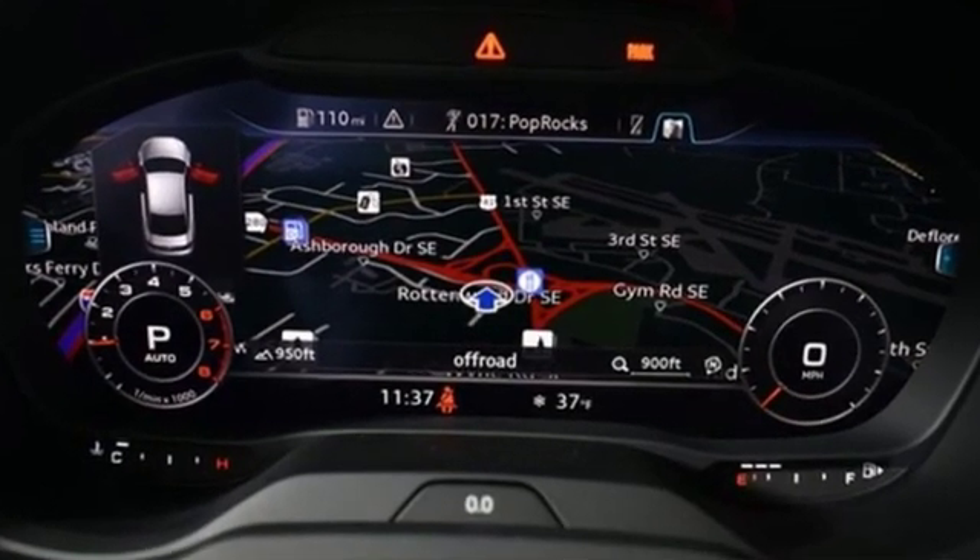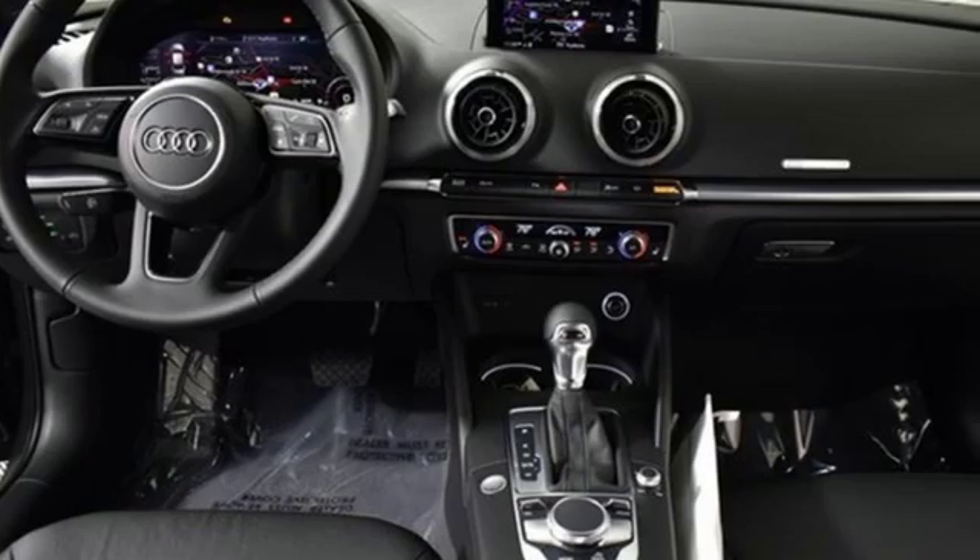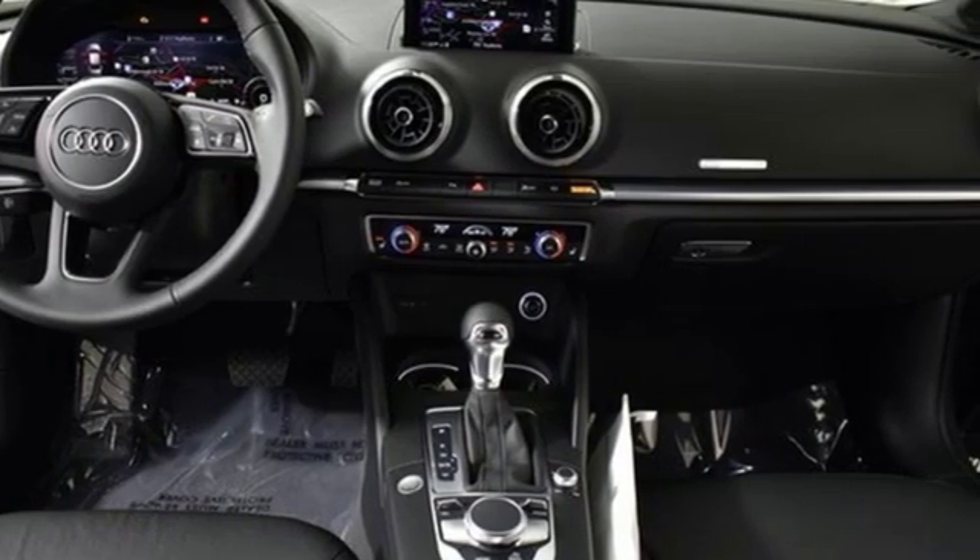Audi forges sophistication and performance into each iconic vehicle. Driving is believing — test drive it today.